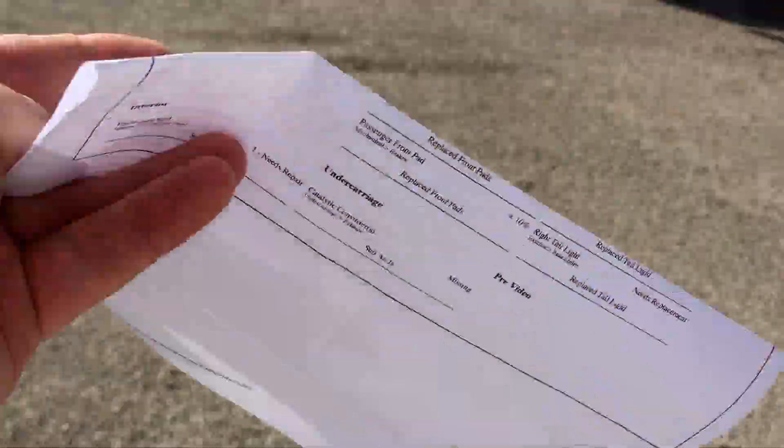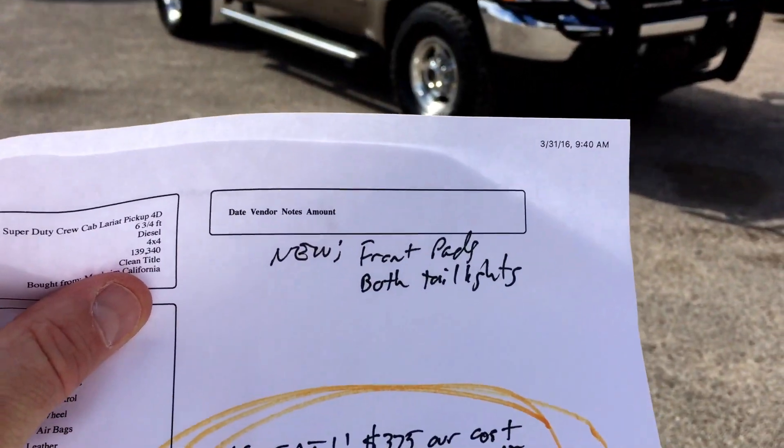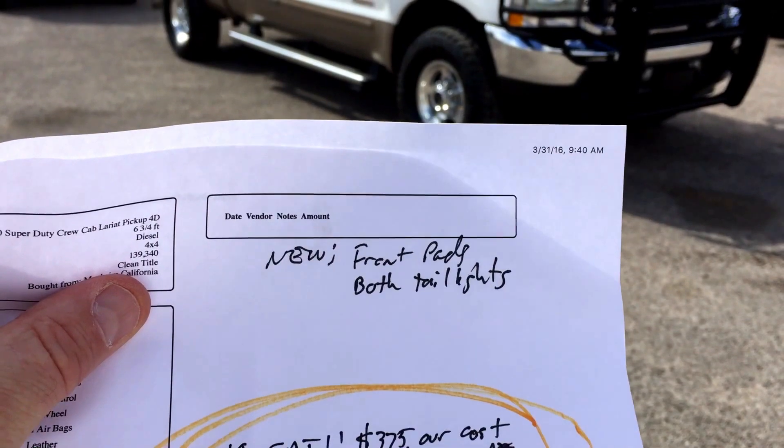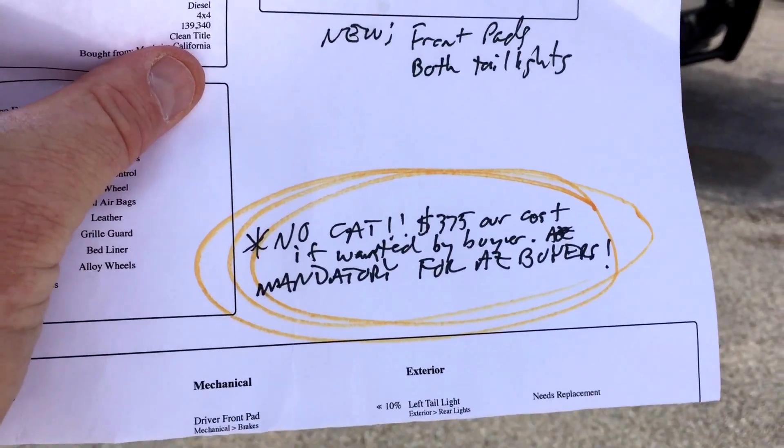We did our inspection. This is what the inspection looks like. We did do the front brake pads, and both taillights had cracks so they're replaced. This truck has no catalytic converter.